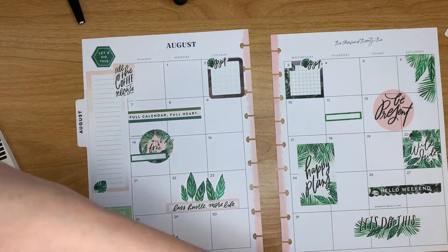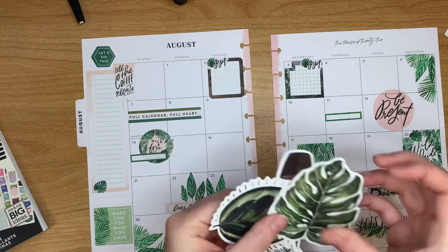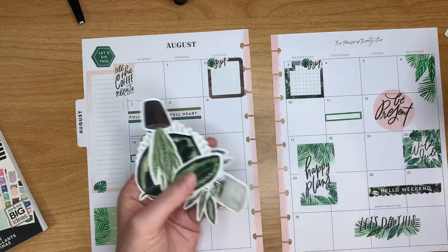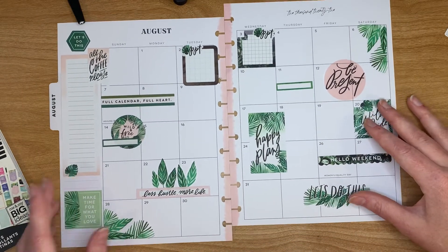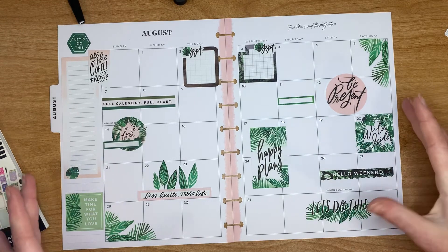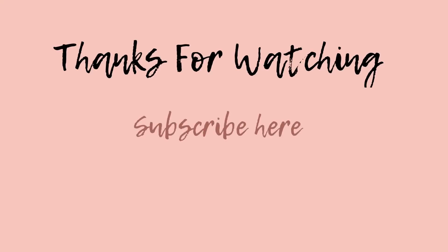All right, I think that's pretty much it, you guys. Like I said, I don't have a ton going on. I did bring out some of these die cuts — they're stickers actually; I got them at Michael's and I thought maybe I'd use them on here, but it looks like I didn't need to. So thank you so much for hanging out with me today, and I hope you enjoyed this August monthly spread. Holy guacamole, this year is flying by — I can't even believe it. I will see you guys in the next one. Bye bye!